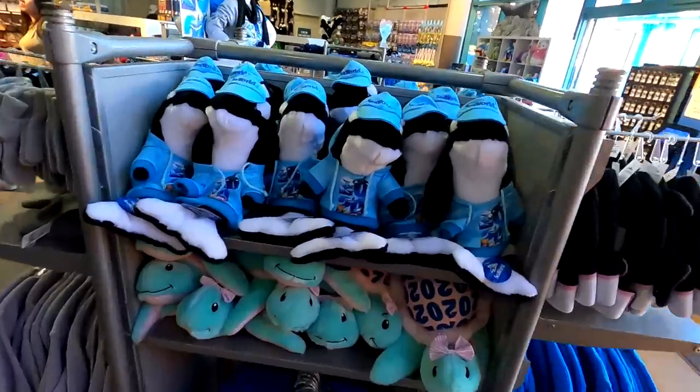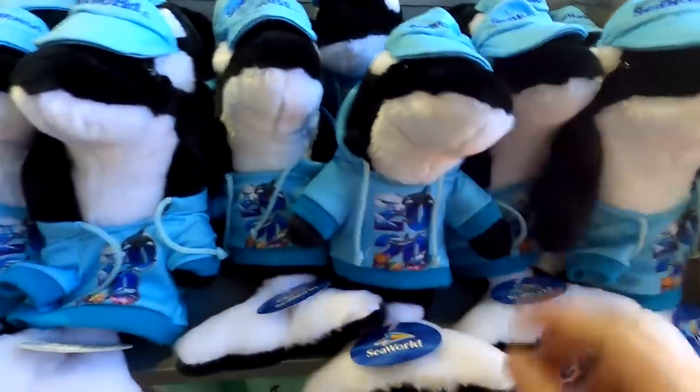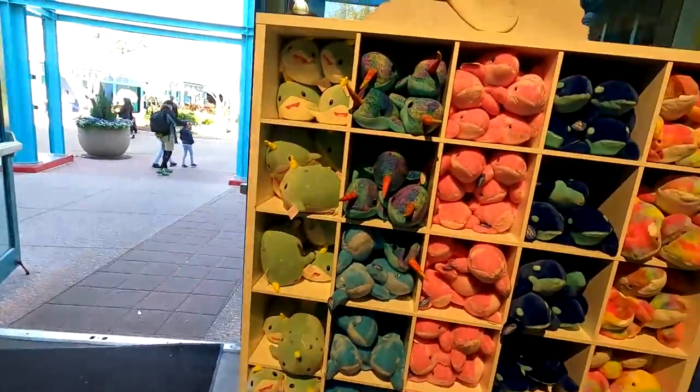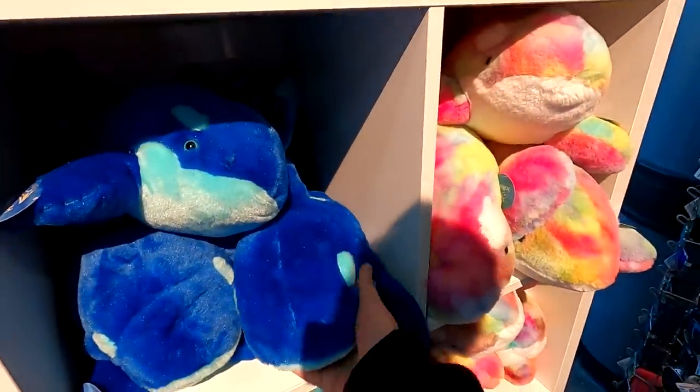It did seem a little bit especially crowded on that one, and the belugas weren't there. But nice to see a different view of some water mammals. Now making my way hopefully to that Turtle Trek. Look at some of this cute merch on the way out here — look at this little Shamu 2020 hat and hoodie. Very cute. And then you've got some whales and different sea creatures here as well — a blue fluffy guy, a couple of rainbow pink and yellow ones, a little narwhal-looking dude with big eyes.